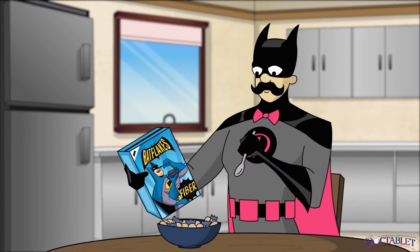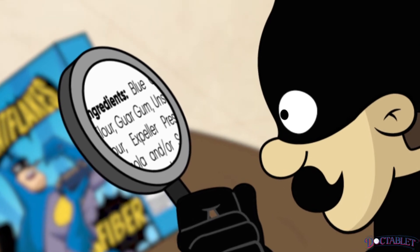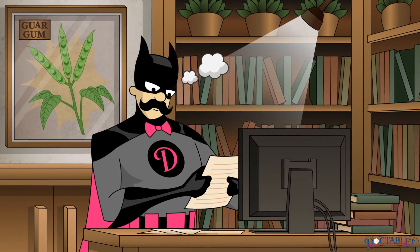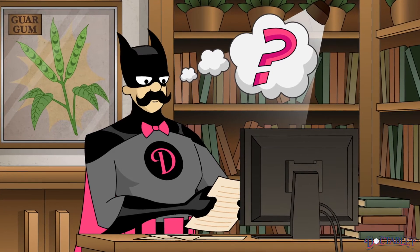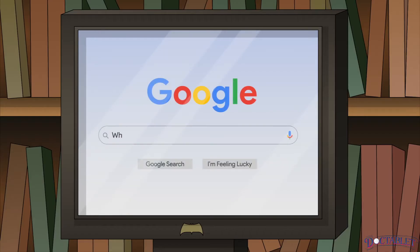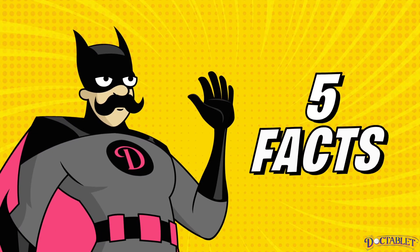Have you ever tried reading a food label and been confused and overwhelmed by some of the terms? How could an ingredient in your favorite brand of ice cream contain a chewy substance like gum? The Doc Tablet Research Team was wondering the same thing. There are five important facts that will help us explain what guar gum is.